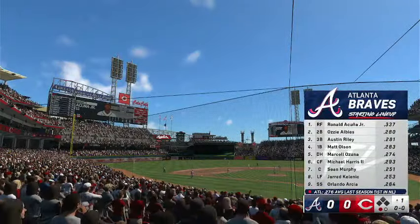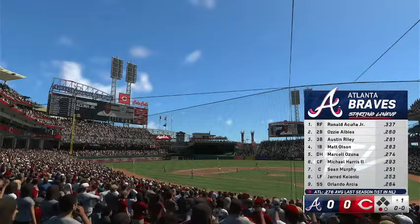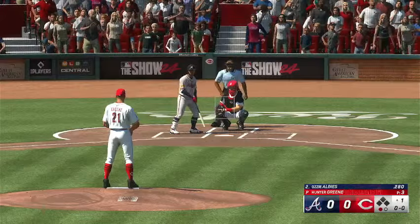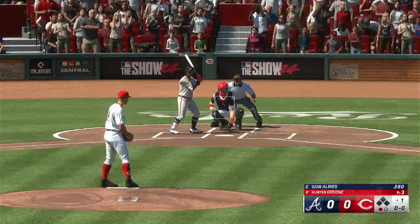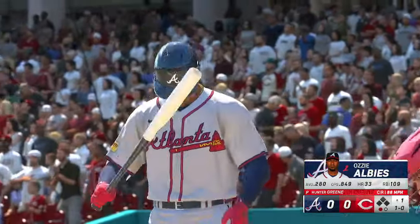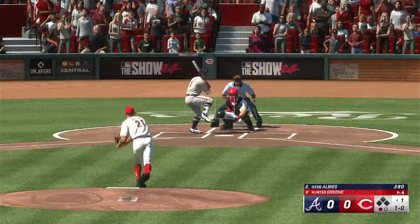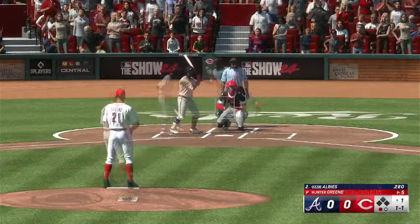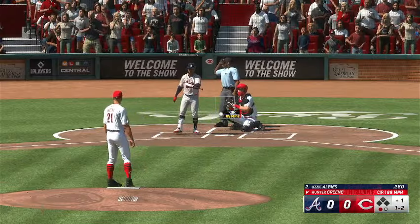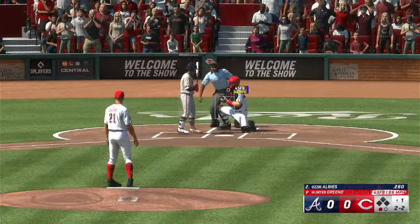Here's the Atlanta Braves lineup. Ozzie Albies up to the plate. First pitch misses — a lot of pitchers have caught on to how good he is hitting the first pitch, smart to avoid the zone right there. There's a strike. Swing and a miss — nice changeup, he really sells the changeup with that arm action. And another ball.